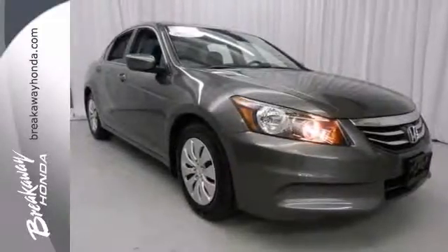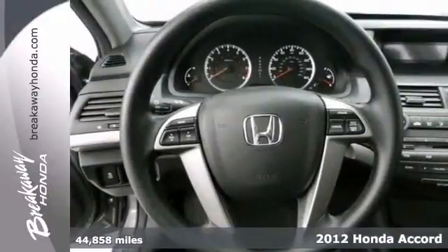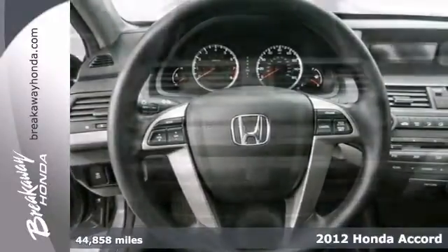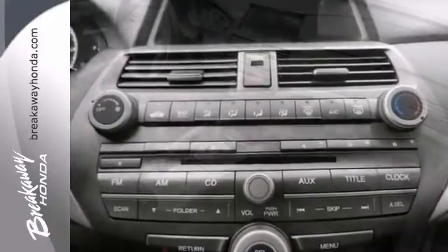You can stop clicking the mouse because this great certified 2012 Honda Accord is the clean one owner you've been hunting for. Just one previous customer, it's been treated with kid gloves, and it shows.